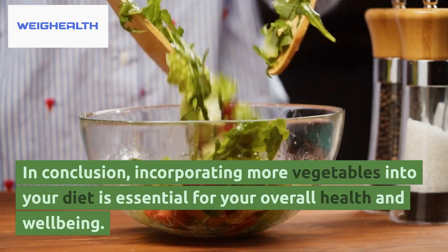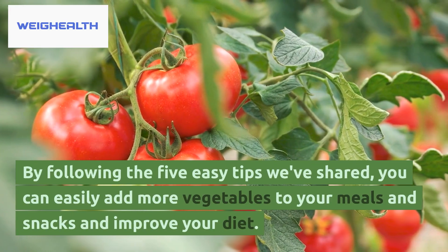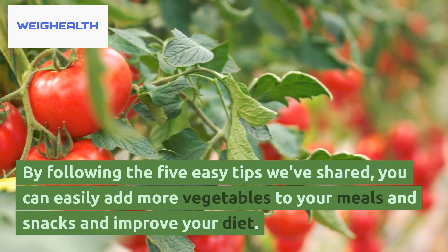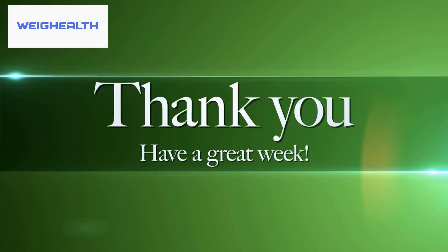In conclusion, incorporating more vegetables into your diet is essential for your overall health and well-being. By following the 5 easy tips we've shared, you can easily add more vegetables to your meals and snacks and improve your diet. Thanks for watching.